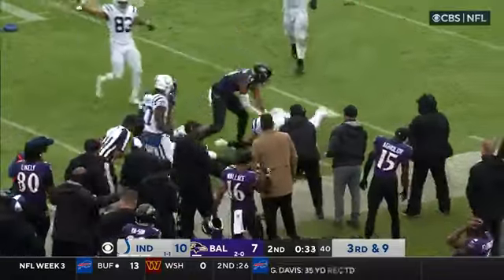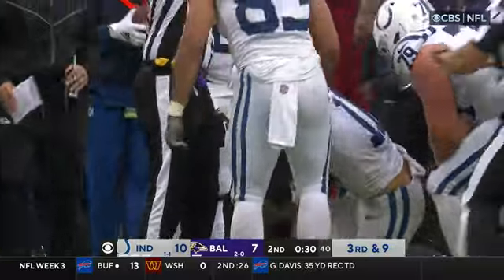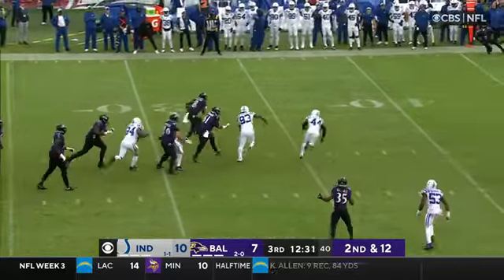A scramble for it. The Ravens had a couple chances to possess. And receiving touchdowns — Mark Andrews. On the run.